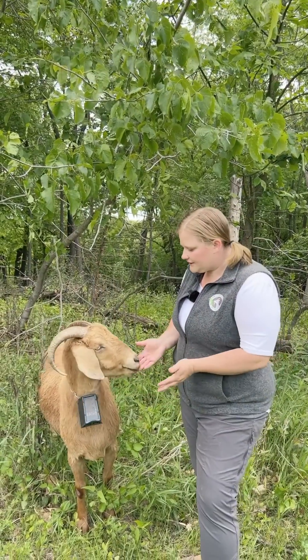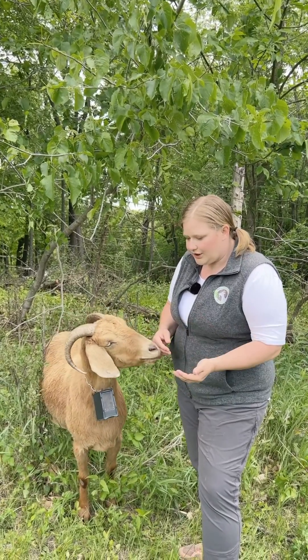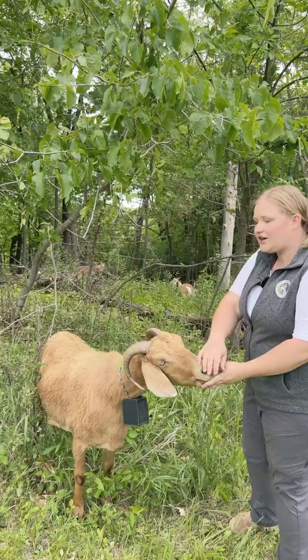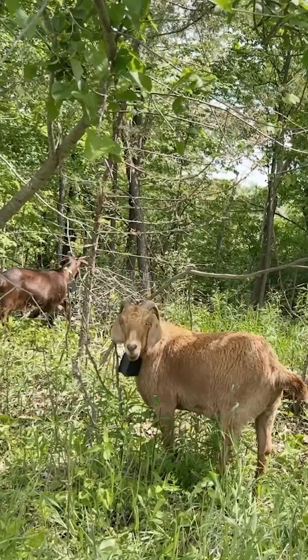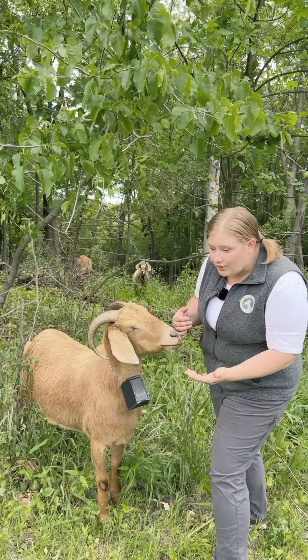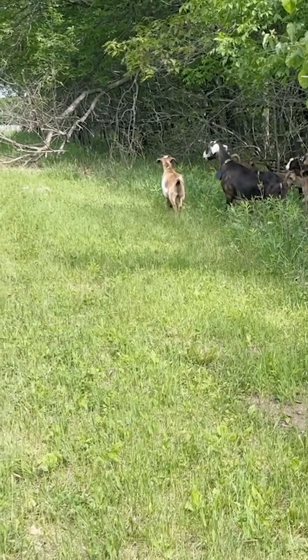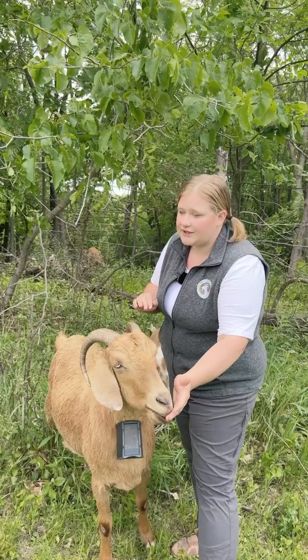So if a goat gets near the boundary, he's going to hear a warning noise, and that's going to tell him to turn around. He'll actually instinctively turn his head and walk the other way. If he were to ignore the noise, he would eventually get an electric shock — the same exact voltage as the current technology with the net fencing.